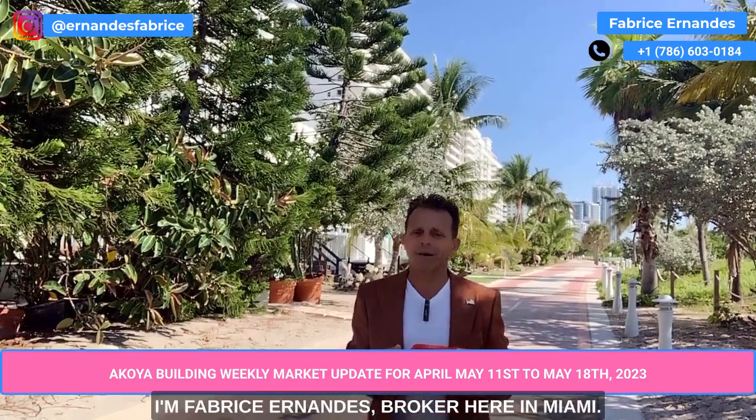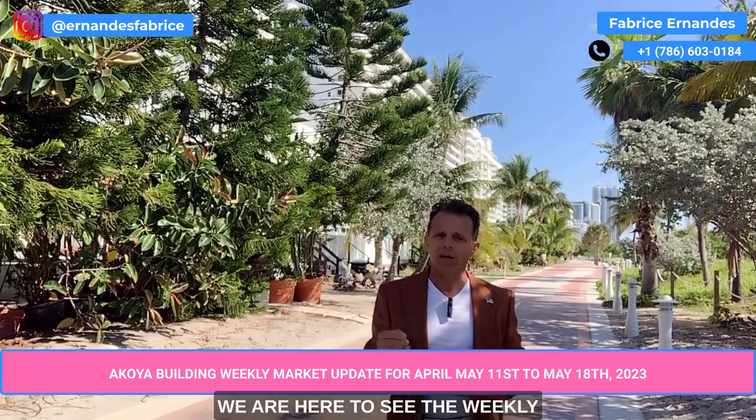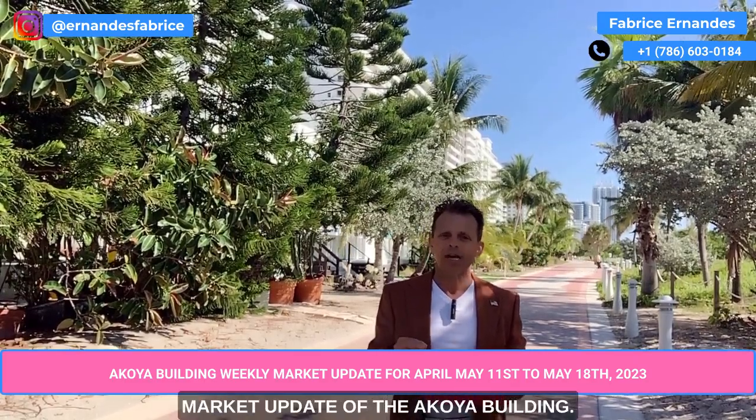Good morning everyone, I'm Fabrice Hernandez, broker here in Miami. We are here to see the weekly market update of the Acoya building.